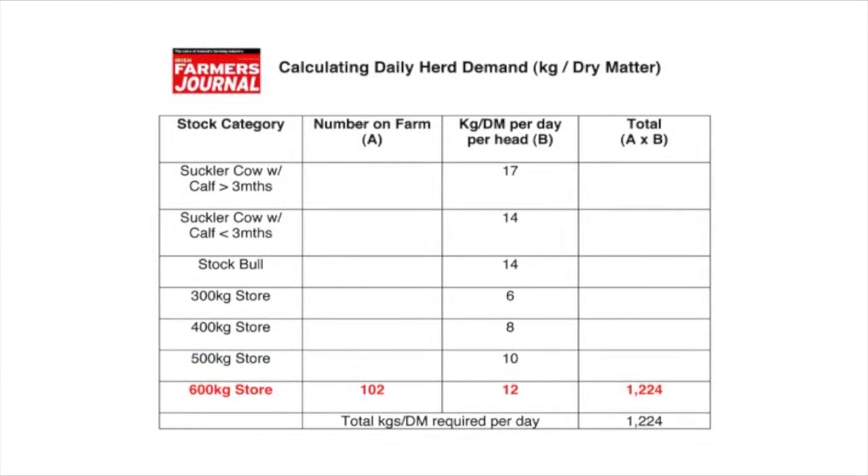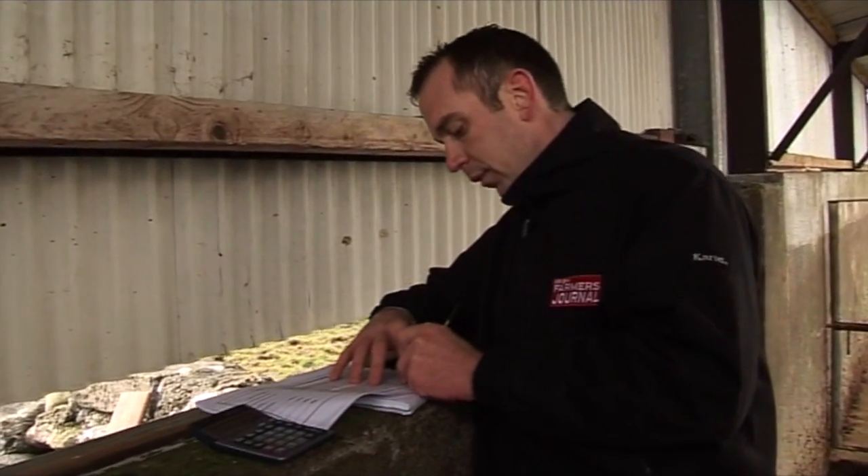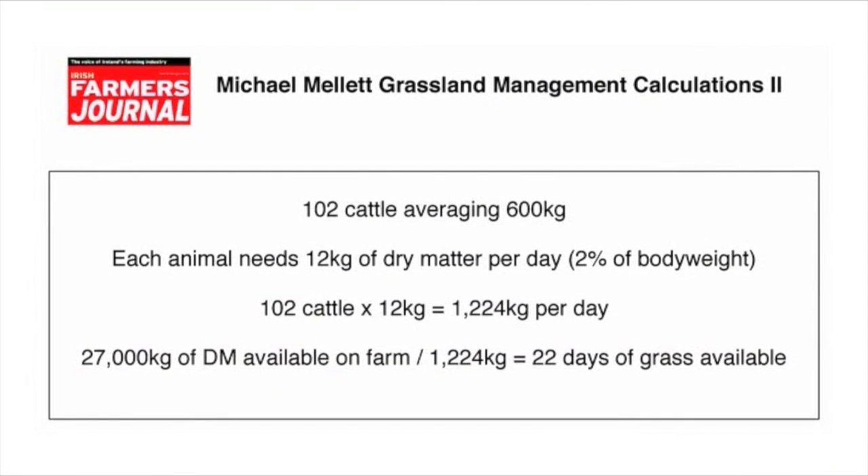Divide your cattle into categories, put in the number you have, multiply by how much each one requires per day, and that gives you how much grass each group requires. Using Michael as an example — he has about 102 cattle going out to grass averaging 600 kilos, so they're going to require 12 kilos of dry matter per day. 102 cattle times 12 gives a daily grass requirement of about 1,224 kgs per day. Michael has 27,000 kilos, so divide 27,000 by 1,224, which gives us 22 grazing days ahead.